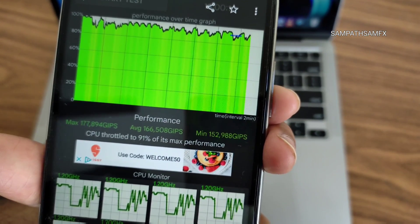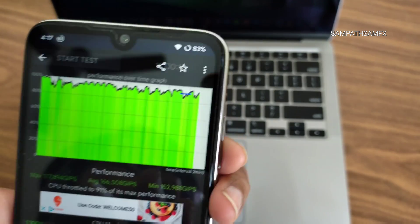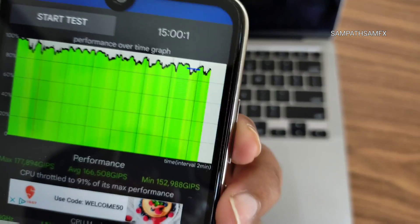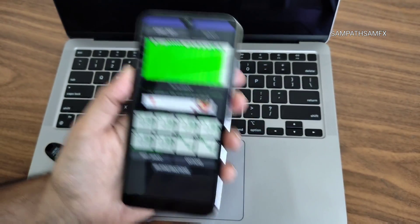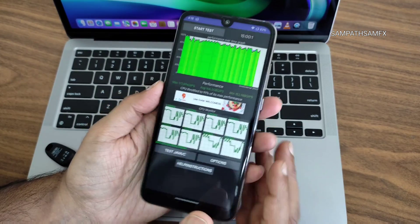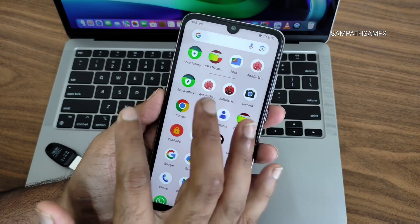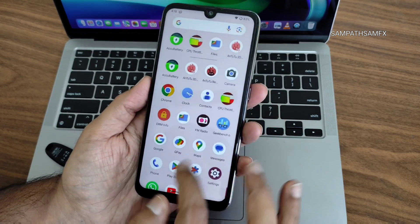The CPU throttling results: maximum is around 177, average is 166, and minimum is 152, tested over 15 minutes. There are very few red elements — overall it maintained 91% of maximum performance, which is really good. The performance and stability of the UI is really good.